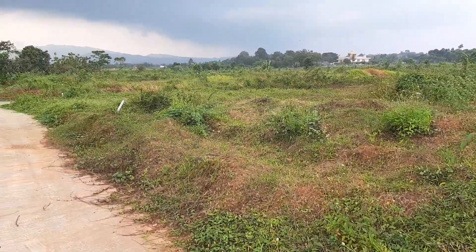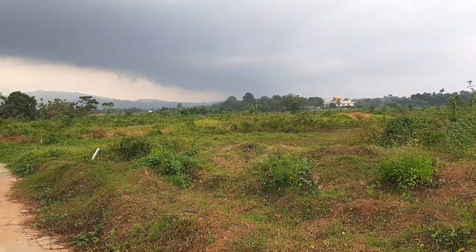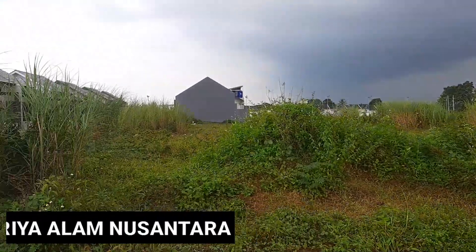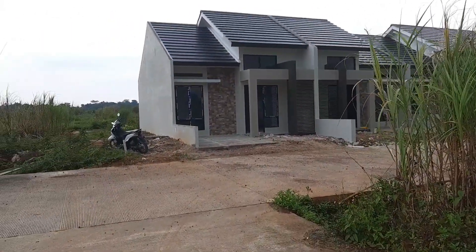Halo semuanya, ketemu lagi di channel Riko Lobulus Rubapti. Sekarang kita lagi jalan-jalan lihat gunung — bercanda. Kali ini kita masih dalam edisi mereview rumah. Kita sekarang ada di rumahan Geria Alam Nusantara.